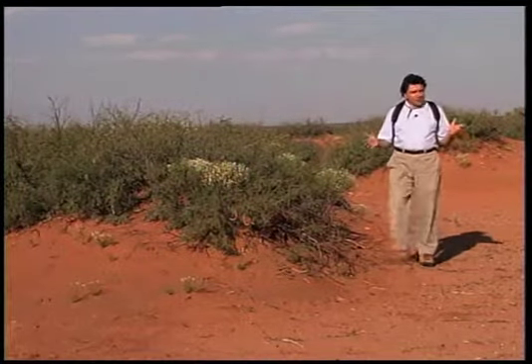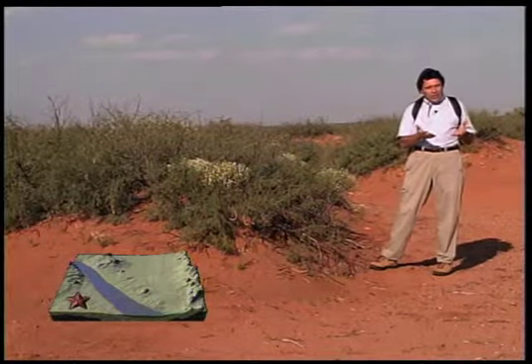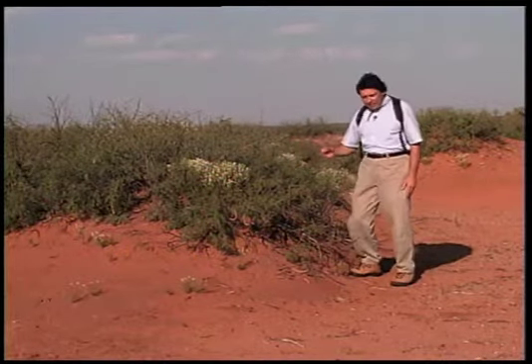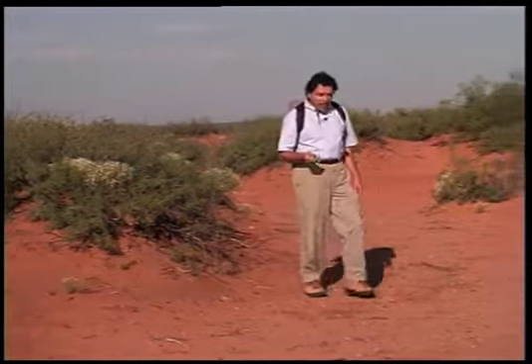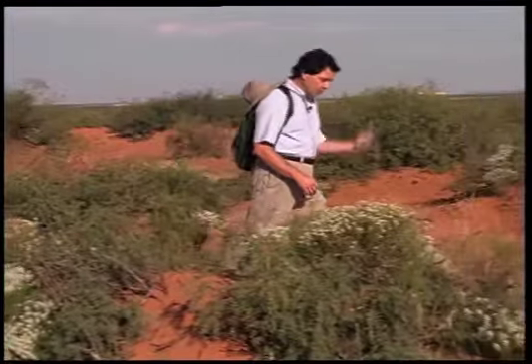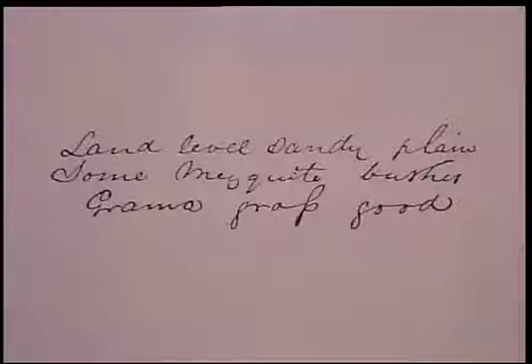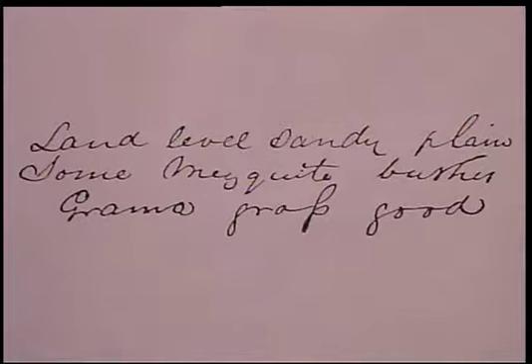In many parts of the Desert Project area, especially the basin floor, but also on the slopes going up to the mountains and the valley border, the desert is punctuated by sandy coppice dunes, seemingly held in place by dense bushes like this mesquite shrub. Now in 1857, a land surveyor walked this very land and made notes about the vegetation and the condition of the landscape. He made no mention of dunes; instead he described the land as: land level, sandy plain, some mesquite bushes, grama grass good.